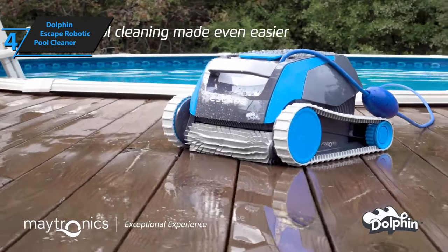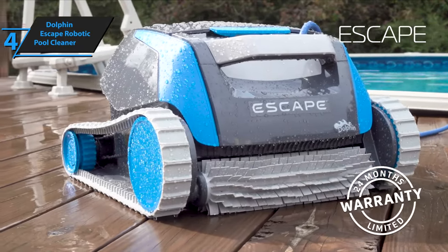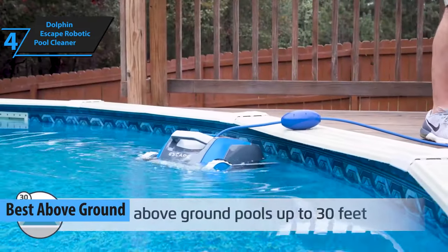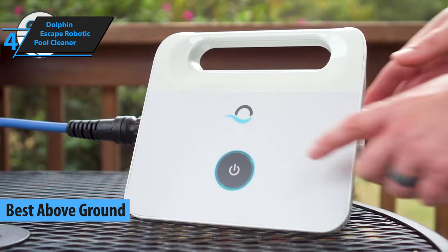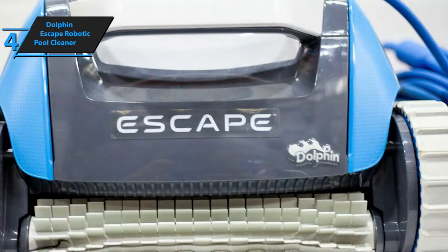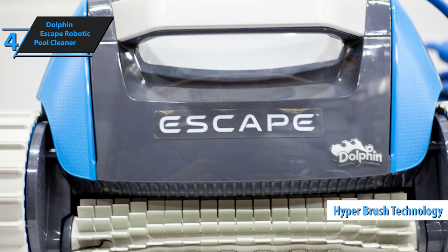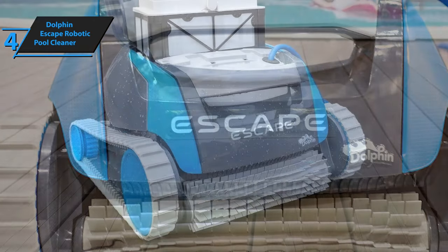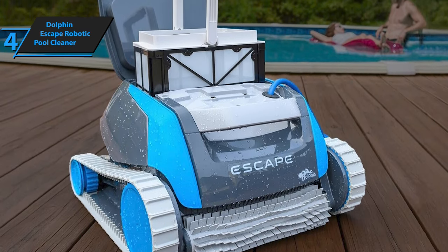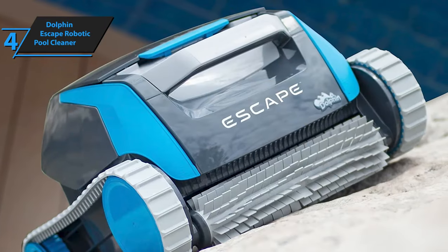The Dolphin Escape Robotic Pool Cleaner is set to revolutionize the way you clean your above-ground pool. This top-rated product is designed to keep your pool spotless with minimum effort on your part. It's no surprise that it's been deemed the best above-ground robotic pool cleaner on the market in 2023. With its innovative Hyper Brush technology, the Dolphin Escape effectively eliminates dirt and algae from your pool floor.